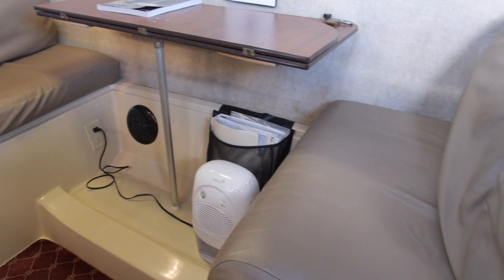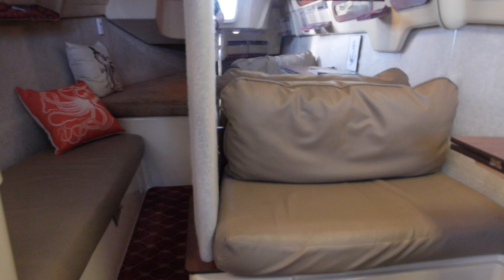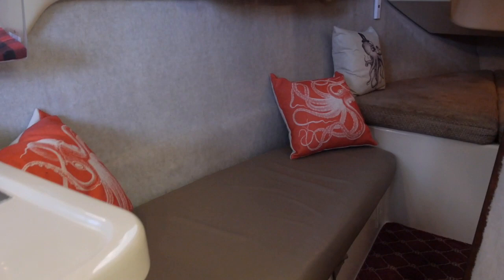Lots of light comes into the boat through windows. There are two electric dehumidifiers that are great for removing moisture — they have an auto shutoff when the tanks fill. There's a comfortable single settee berth on the port side; it's really comfortable sitting in that space.